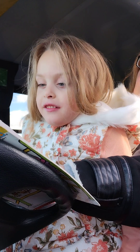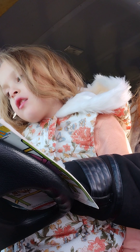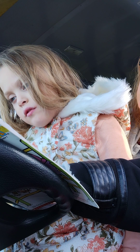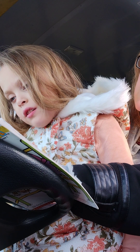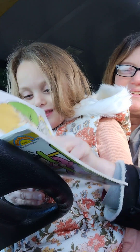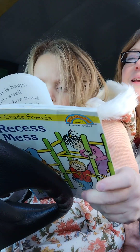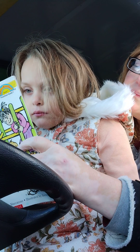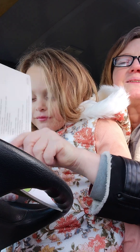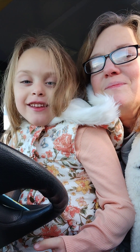Read that — what is that word? Now Sam is happy, Sam feels swell. He knows how to read and he knows how to spell. Awesome, good job! B-O-Y spells 'boy' and G-I-R-L spells 'girl.' That's awesome. The end! Can we read it again?